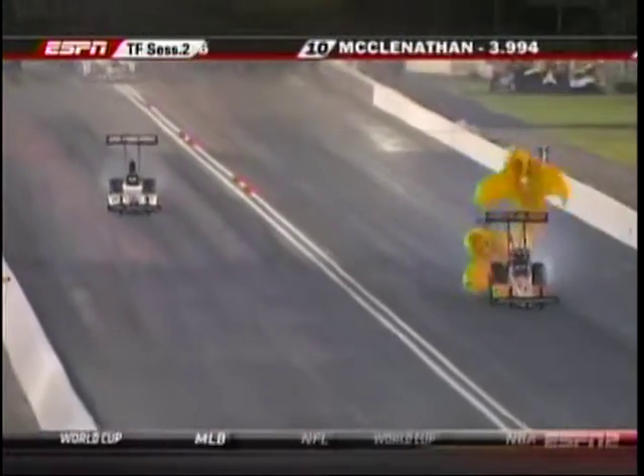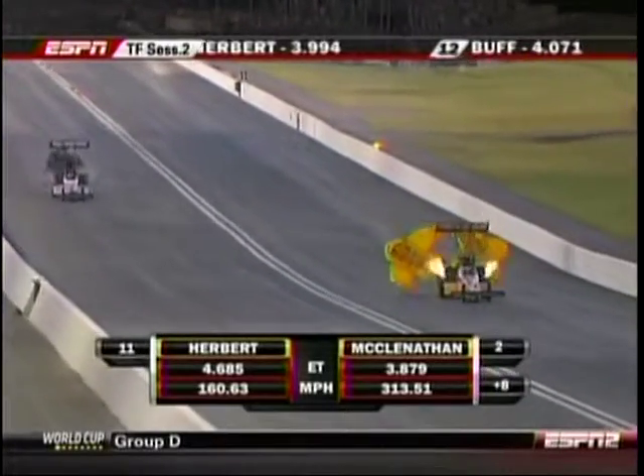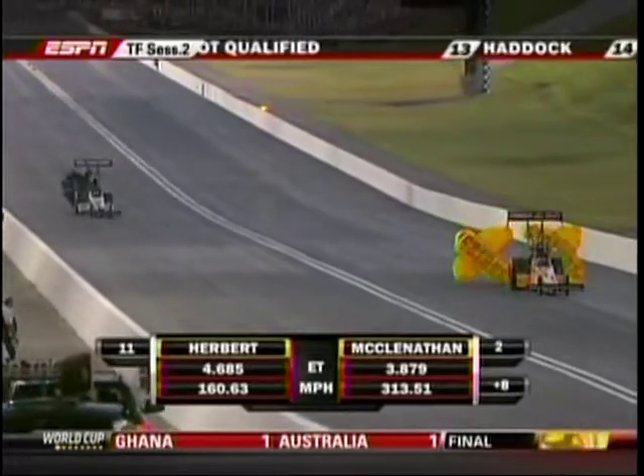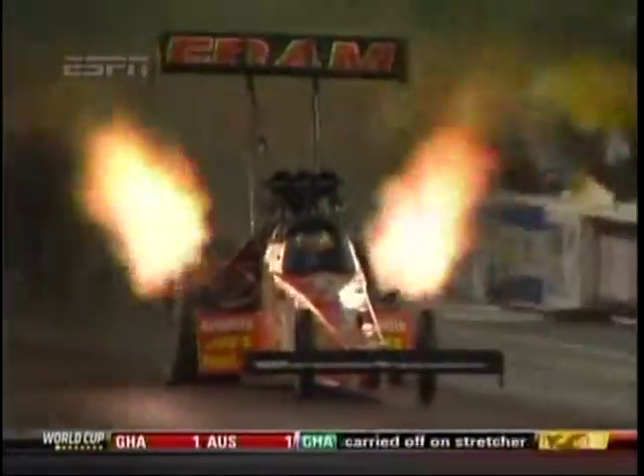Not going to get it done this time, though. Doug Herbert's out of it. Corey Mack runs a 387, that's going to put him into second behind Antron Brown and ahead of Brandon Bernstein. As you go onboard with Corey McLenathan, take a look at the header flames there — very nice down track, good speed. Pretty much ran a very close number to his teammate Antron Brown.